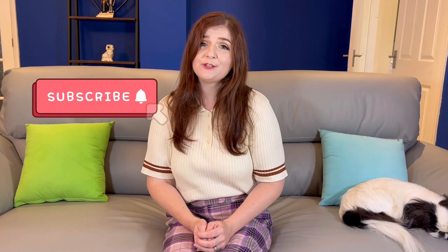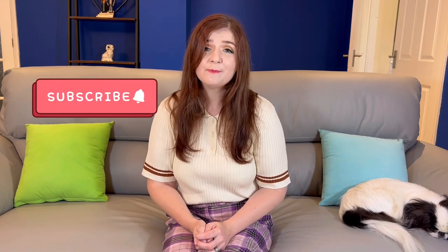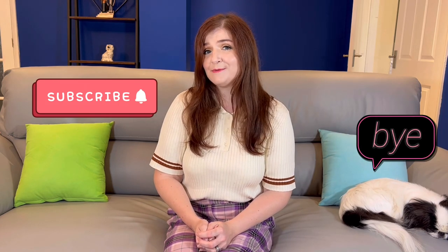Thank you so much for watching. I really do hope you enjoyed this video and it helped you to decide whether getting a Japanese chin is the right dog for you. Please do subscribe to our channel for more videos — see you again soon, bye bye!